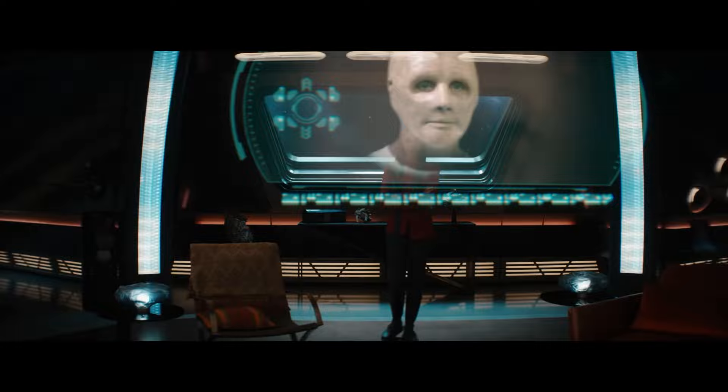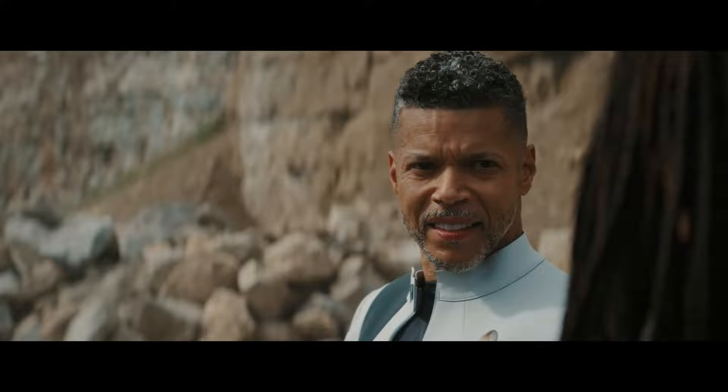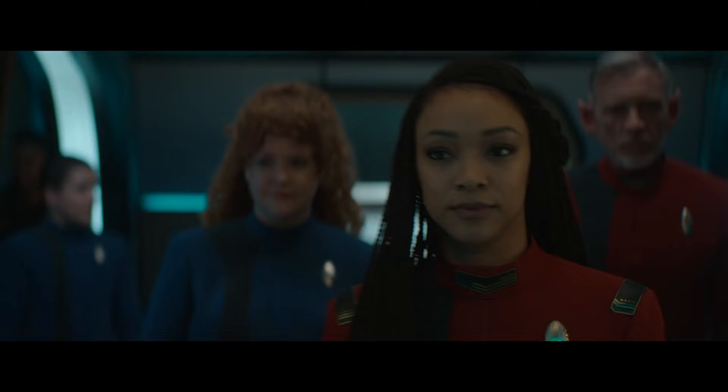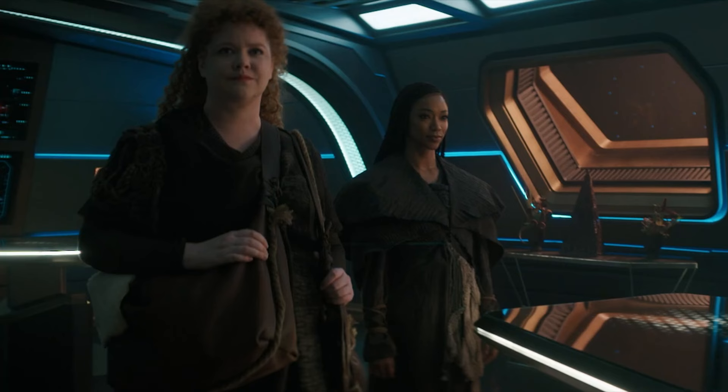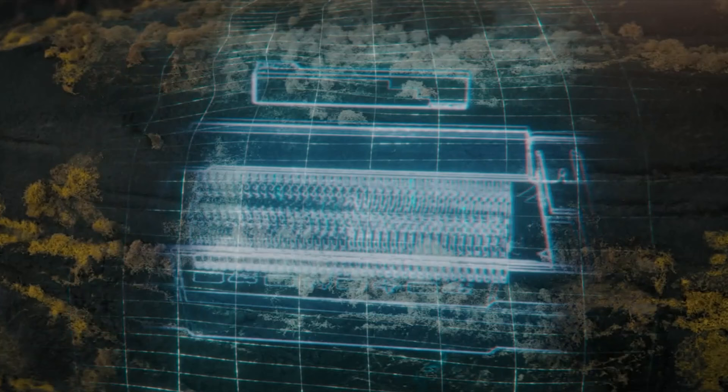We're on a search for one of the greatest powers ever known — the technology could have incredible applications. In the first shots we've got Book running away from stingers being shot at him by those giant bees we've seen in a sneak peek before. Then Burnham, Rayner, Tilly and Adira walking with purpose down a corridor on the Discovery. Burnham and Tilly look like they're going undercover to a planet for an away mission disguised as a different race. First Officer Rayner looks very composed as the ship blows up around him. Discovery appears to be scanning a planet's surface with cliff tops and jungle — perhaps a hiding spot for one of the puzzle pieces.